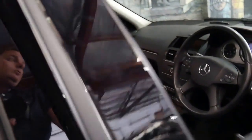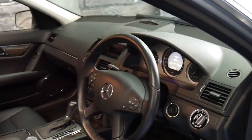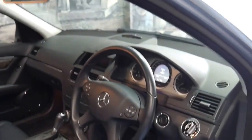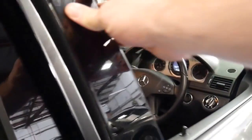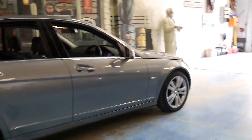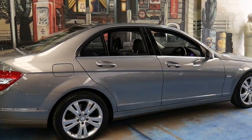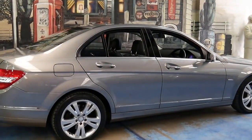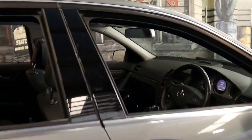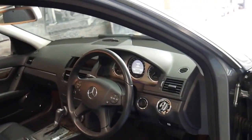I was also told that these particular C-Class models are actually built in Germany, compared to the previous models which were built in other parts of the world like South Africa. It's a good upgrade from any other small car. A lot of people getting out of their C-Classes from the late 90s or early 2000s — whether it's a 202 model or a W203 — it really is a better car in every regard.